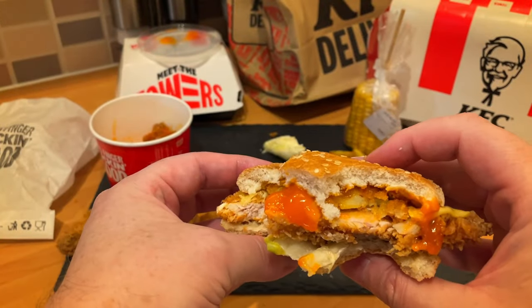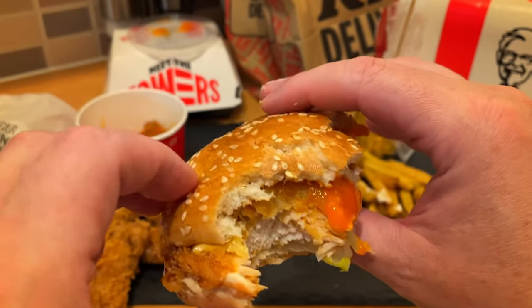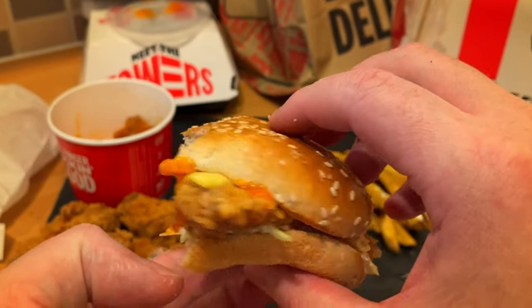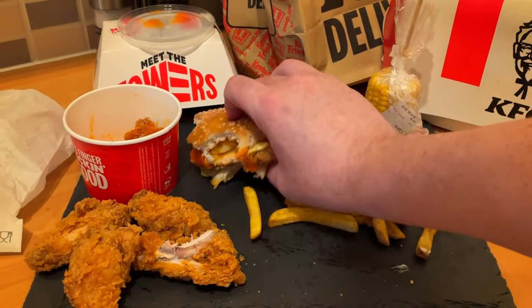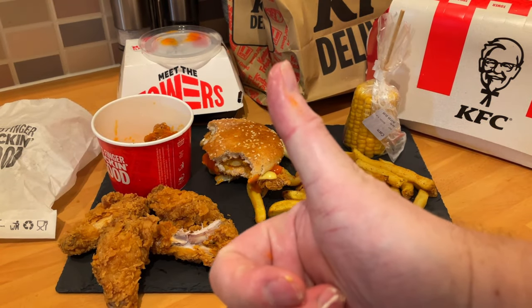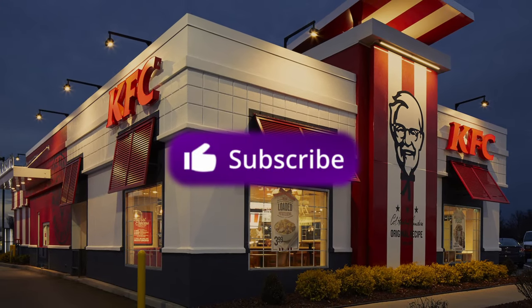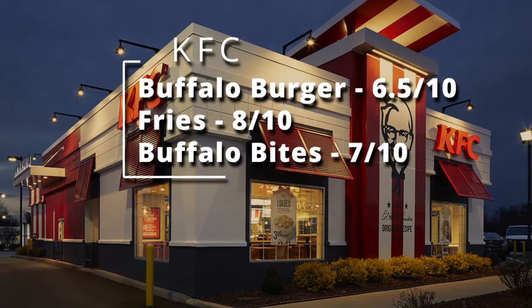The burger was good, the sauce was hot — not as hot as I thought it was going to be. They've mellowed it out a little bit, probably just to be okay for most people, not too hot. The bites weren't too good. I couldn't give them a great deal because it was nothing like advertised. So: 6.5 for the burger, 8 for the fries which weren't bad, and 7 for the buffalo bites.